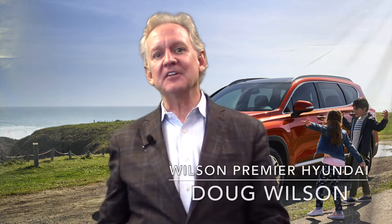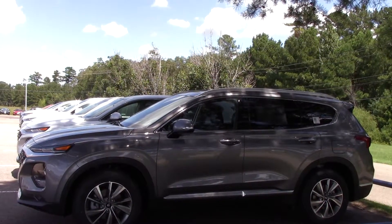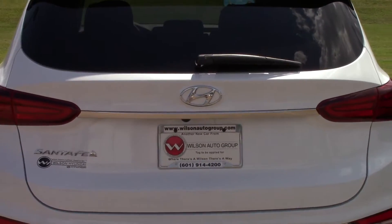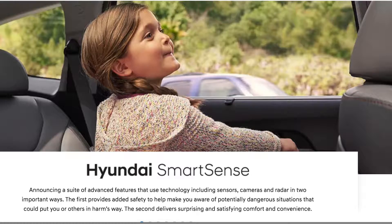Hi, I'm Doug Wilson, and I'm here to tell you about one of the many reasons why you should check out the all-new 2019 Hyundai Santa Fe SUV, which is safety. The 2019 Santa Fe returns with an extensive range of safety technology to keep you and your family safe on the road.